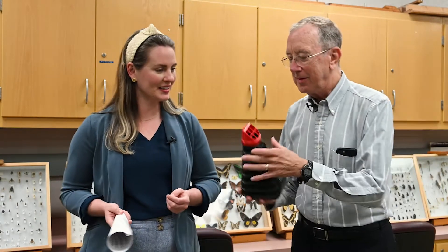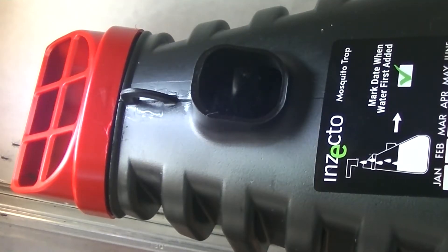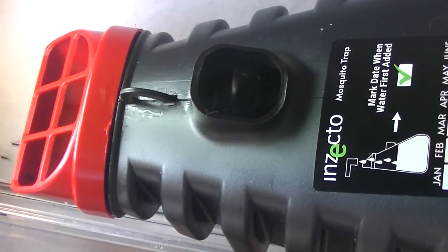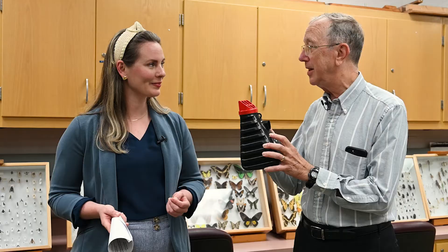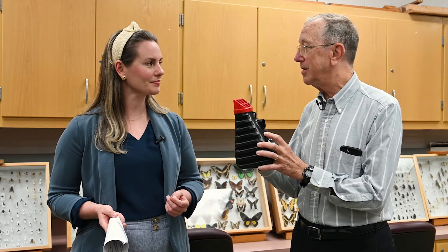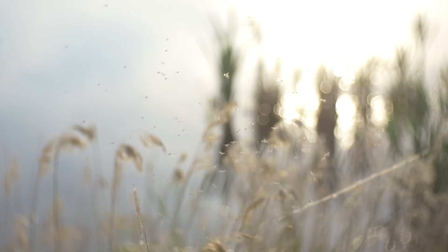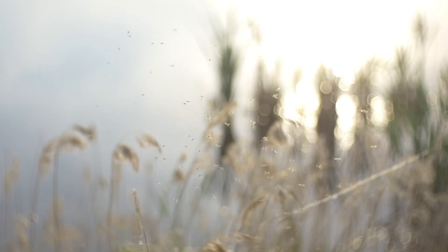Oh, very cool. Tell us a little bit about some of its features. Well, this is a mosquito trap, but it's not really just trapping mosquitoes — it kills mosquitoes. There are two kinds of insecticides on the inside. The mosquitoes enter, they contact an adulticide, and they die. Or if they lay eggs, their larvae would develop in the water in the trap, and then the larvae would die when they try to turn into adults.